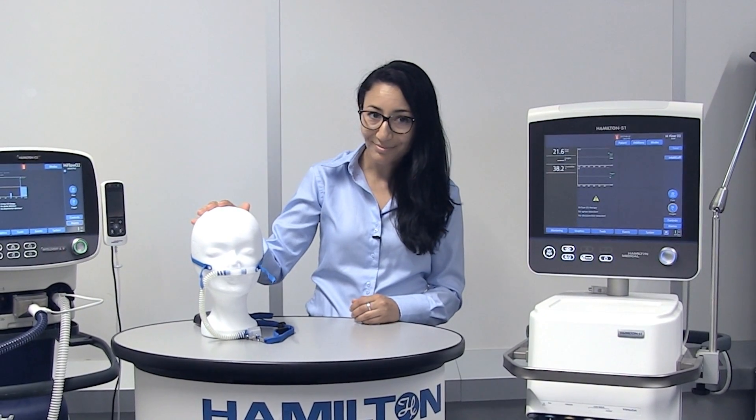We also provide all necessary consumables such as both dual-limb and single-limb breathing sets and nasal cannula. Would you like to know more about high-flow oxygen therapy with Hamilton Medical ventilators? Have a look on our website or YouTube channel, or sign up for our e-learning program.